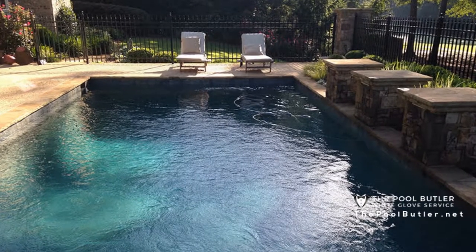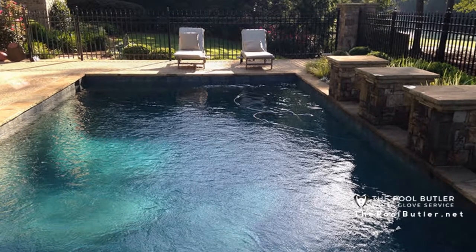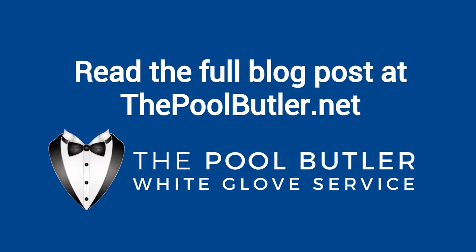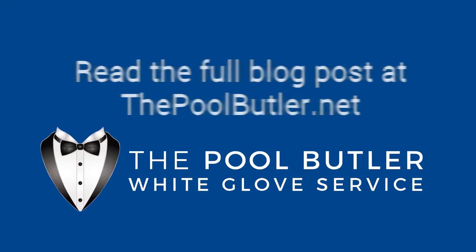Swimming pool maintenance isn't a burden you must undertake by yourself. Let our technicians help address all of your pool maintenance and repair needs. You can read the full blog post entitled How Pool Maintenance Extends the Life of Your Pool on our website at thepoolbutler.net.